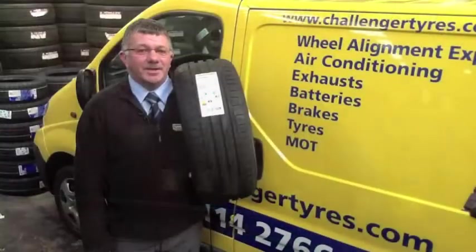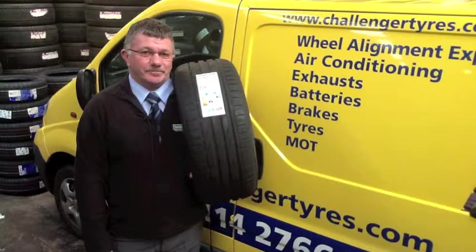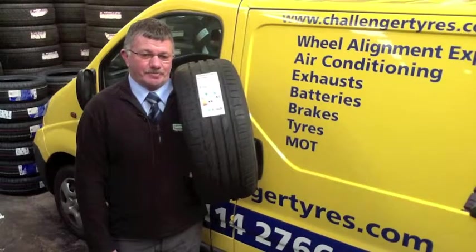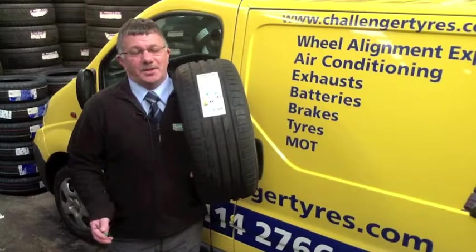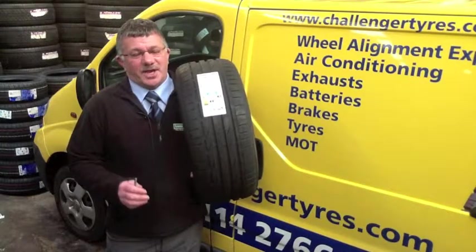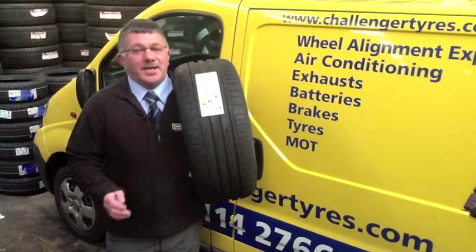In Germany, drivers are required to change their tires at 4 millimeters. Your vehicle handbook will tell you that your tires need to be changed at 3 millimeters. So you can see there's a big difference between legal and safe. We've got to get out of the habit of thinking that 1.6 millimeters is okay just because it's legal — it ain't safe.